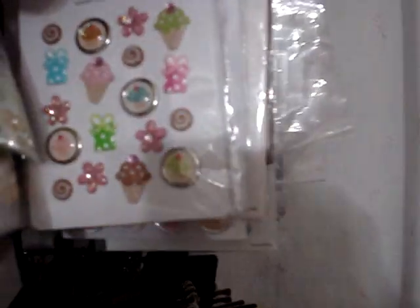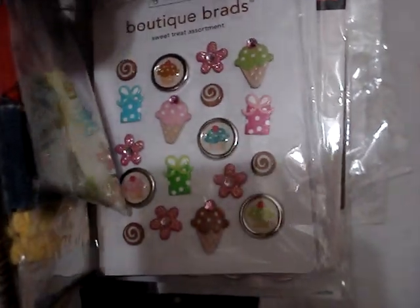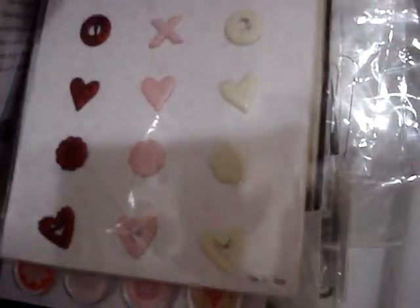One more place I have brads — I have brads in this wheel, these are the Doodle Bug ones. As you can see they have not been used — this one has a couple missing, but for the most part I won't use them because I hoard them. Look at these valentine ones, these are little flowered ones, and these are also flowered ones.